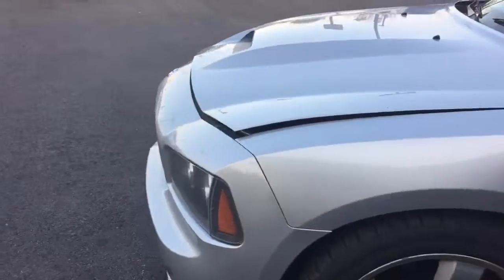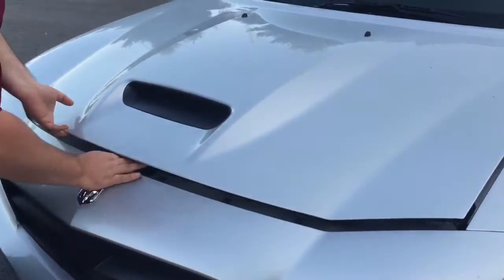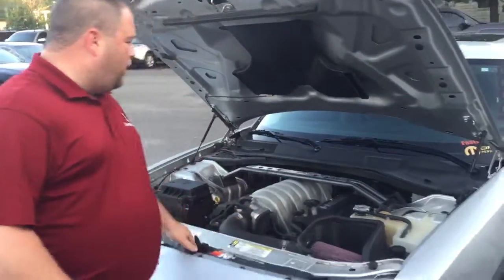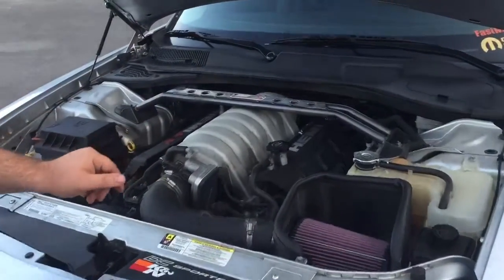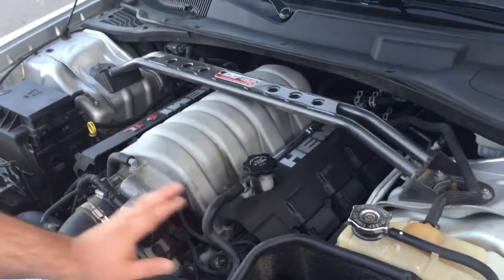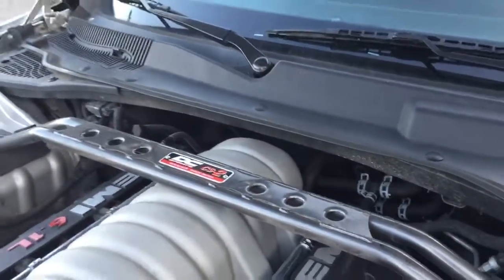Not a 5.7, not a 5.9, but a 6.1 liter, 425 horse monster — fire-breathing monster here. Very few of these cars were made with a 6.1 liter engine. K&N cold air intake on this one, DC Sports stabilizer bar.